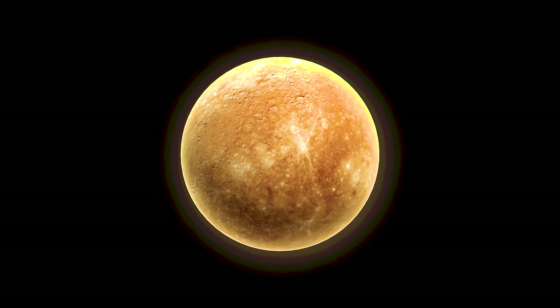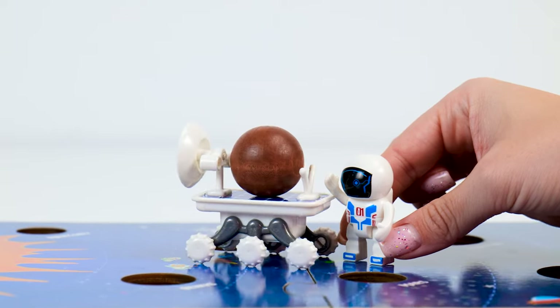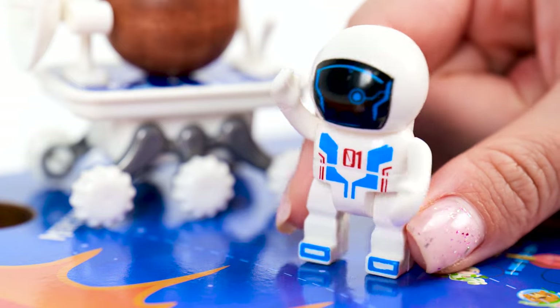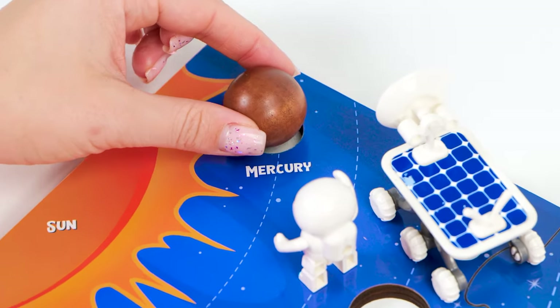It's Mercury, the smallest planet in the solar system. I can move it with my space wagon. That's what Mercury looks like in real life! Mercury is a very hot planet — it's too hot to live on. That's because it's the closest planet to the sun! That means it belongs in this hole right here, right next to the sun!